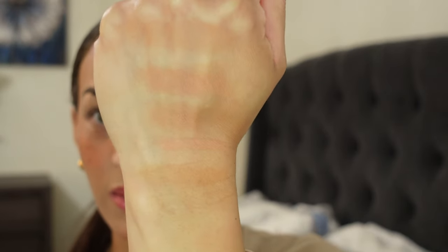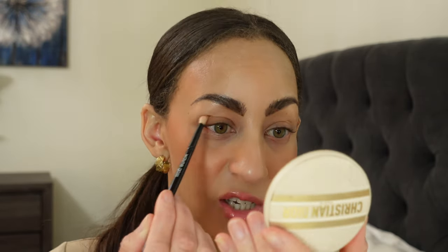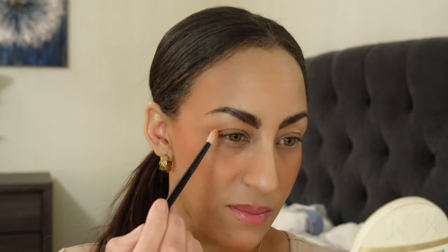The Dior ones definitely show more color, clearly because it's a dual-purpose product with blush and bronzer combined. A cool thing I've actually done with these is use them as eyeshadows. Yesterday my daughter and I were running around in the morning and I didn't want to spend a lot of time getting ready, so I just popped this open and used a bigger fluffy brush.